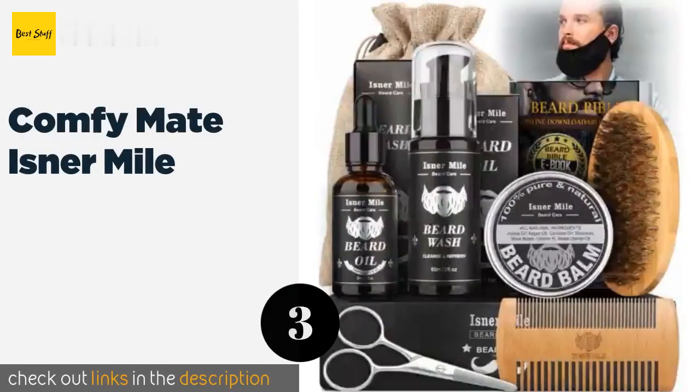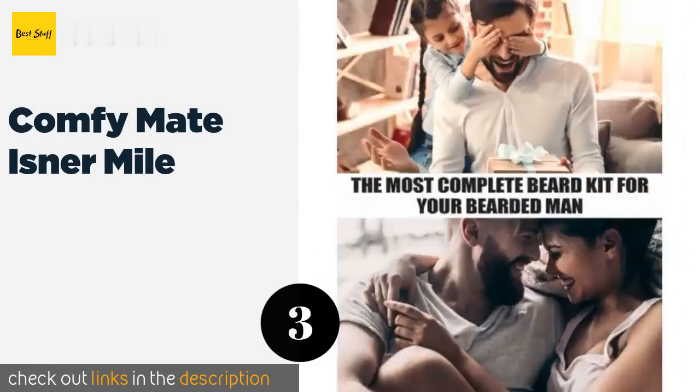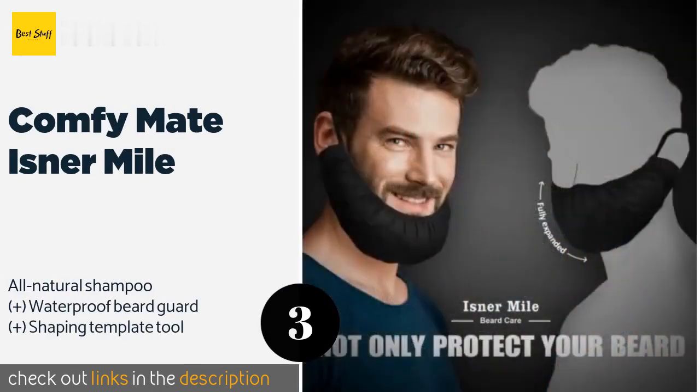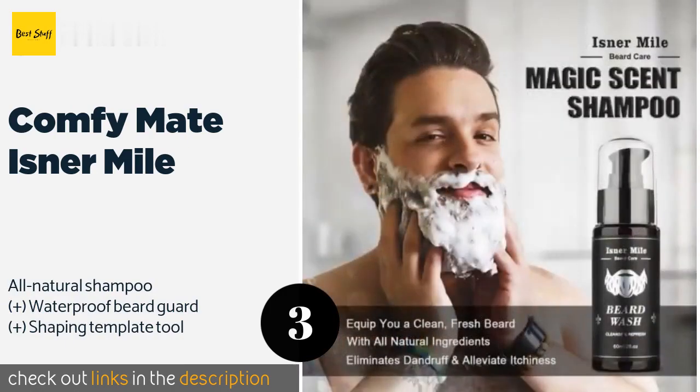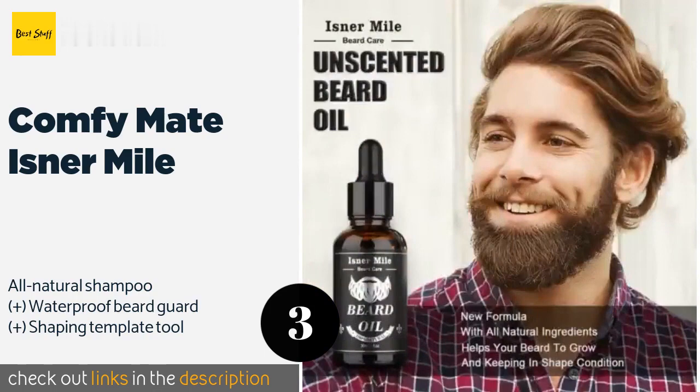The next product is Comfy Mate Isner Mile. The Comfy Mate Isner Mile comes with organic unscented oil and balm to help smooth and tame the coarsest hair, giving you much-needed hydration to keep it soft and silky. The included brush distributes natural oils during styling. The price is around $16.